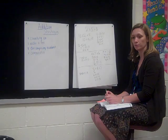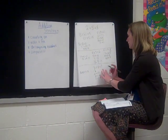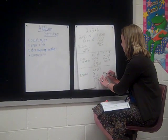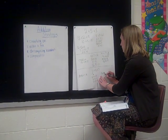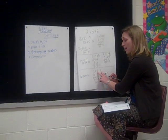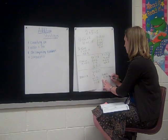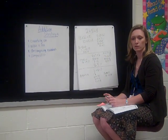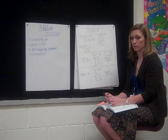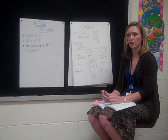Did anyone do things differently? Jayla, what did you do? I knew that 8 plus 7 equals 15. And 15 plus 3 equals 18. So you knew that fact. How did you know that fact? Because I counted on. I put 8 in my head and counted on 7 more. So you put 8 in your head and counted on 7 more.